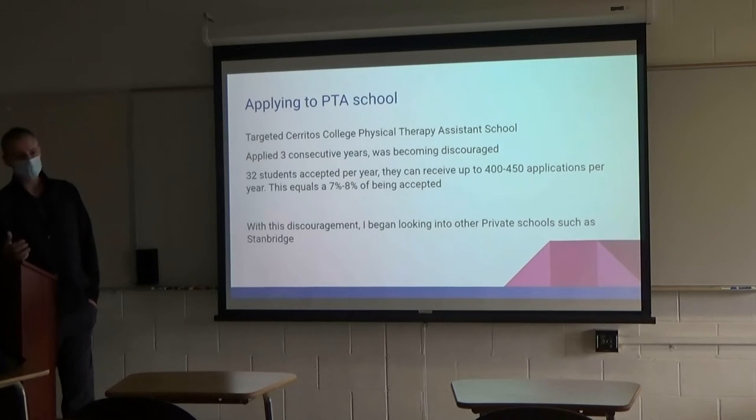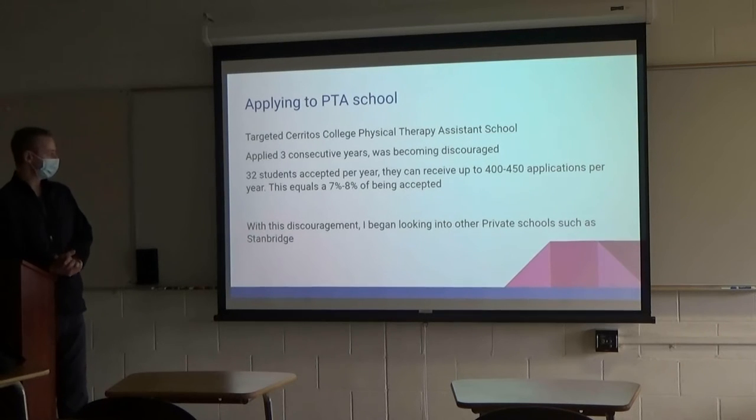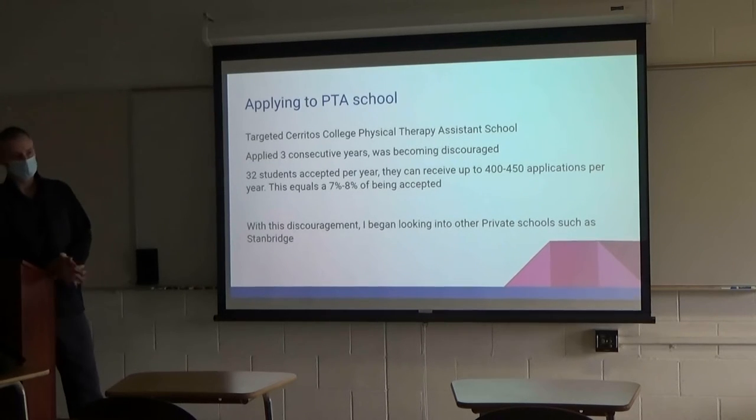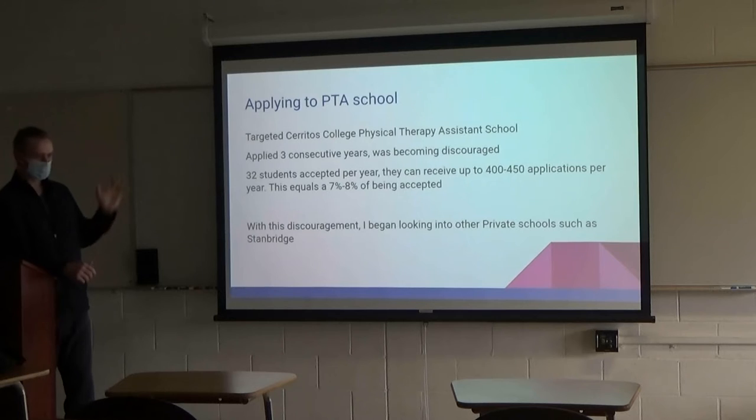It wasn't easy to get in. I applied for three straight years and just kept getting rejection letters. It got frustrating and demoralized — you're putting all this time and work into getting where you want to be, and you're not getting in. They accept 32 students per year with 400 to 450 applicants, so you've got about a 7 or 8 percent chance. You just have to stay diligent. When I got discouraged I started looking at other schools too — Mesa College in San Diego, Loma Linda, Stanbridge had just hooking up a program.